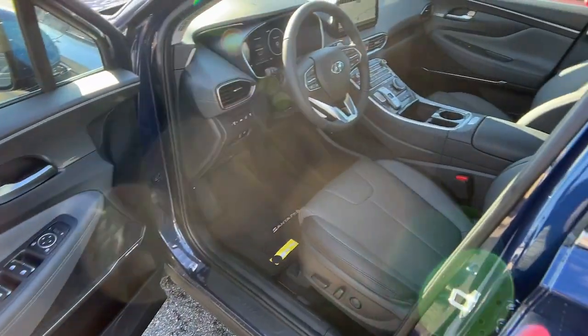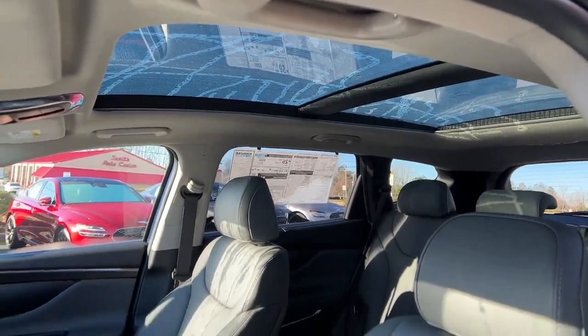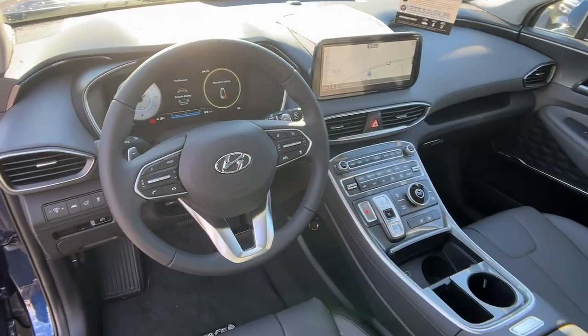Bold modern style in this striking Santa Fe — see for yourself when you take it out for a test drive. Our professional staff looks forward to giving you excellent service.